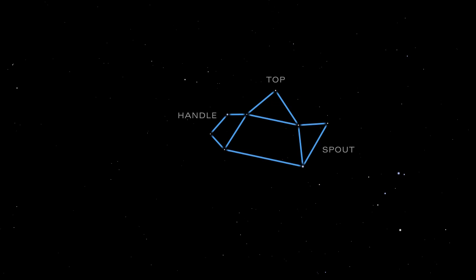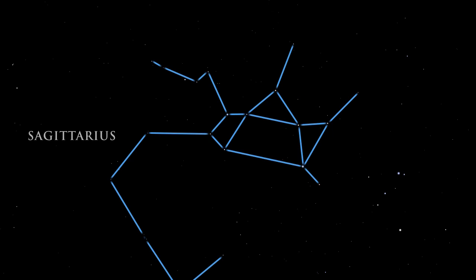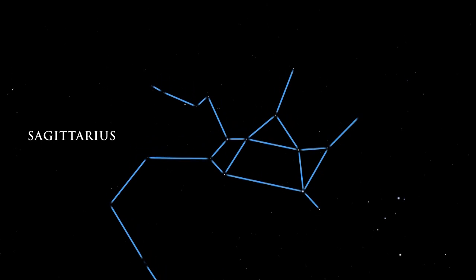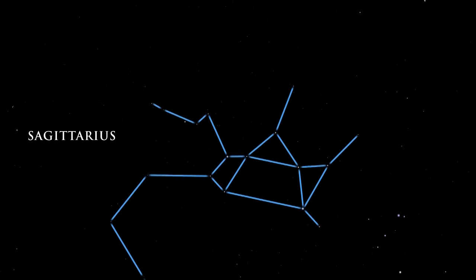Under dark skies, the Milky Way seems to rise out of the teapot's spout. Many deep sky targets reside in this area of the summer night sky. A quick glance with binoculars reveals some spectacular objects.